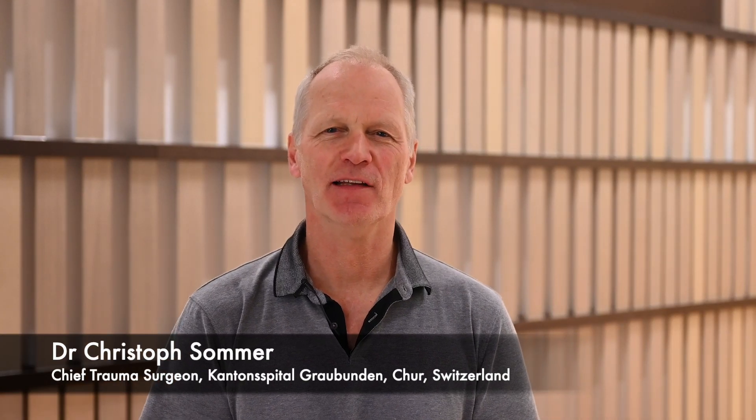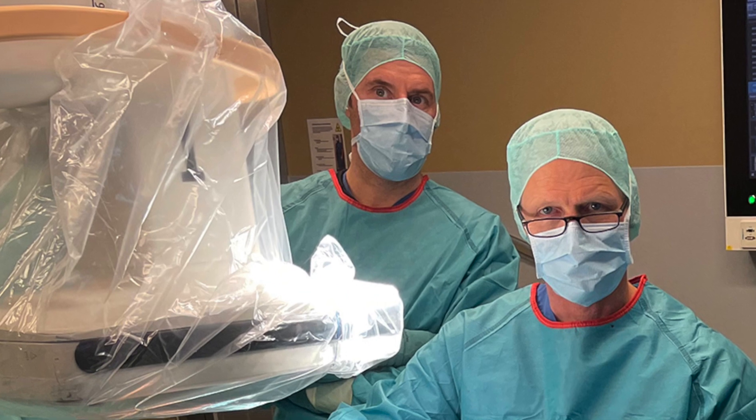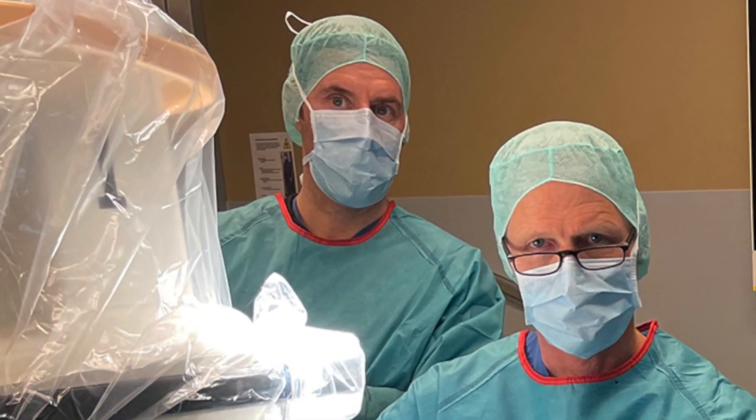I'm Christoph Sommer and I had the honour of implanting the first biphasic plate into a patient. After using it for several cases, I firmly believe that the biphasic plate has the potential to improve patient outcomes.